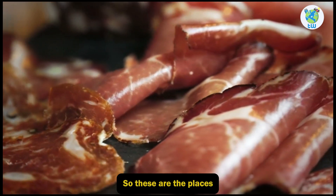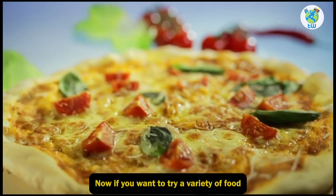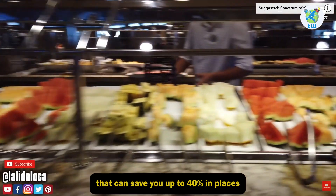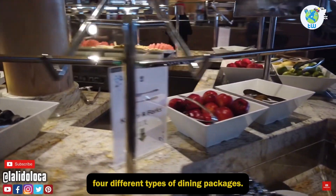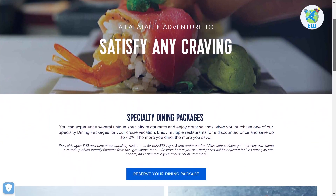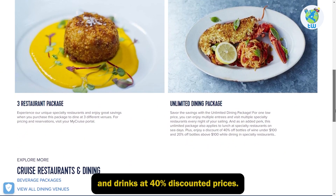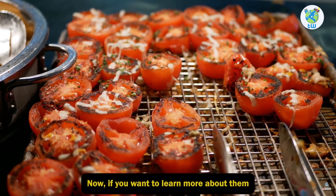So these are the places where you can please your taste buds. Now, if you want to try a variety of food every day, Royal Caribbean has dining packages that can save you up to 40 percent at places that have extra charges. Royal Caribbean offers four different types of dining packages: Chops Plus One, Three Night Package, Five Night Package, and the Ultimate Dining Package. With these dining packages, you can get food and drinks at 40 percent discounted prices.